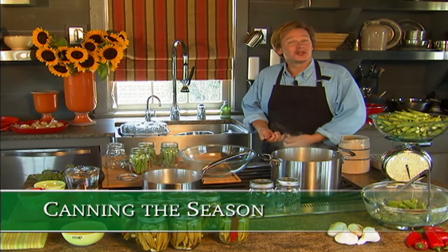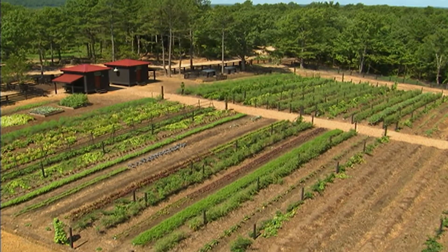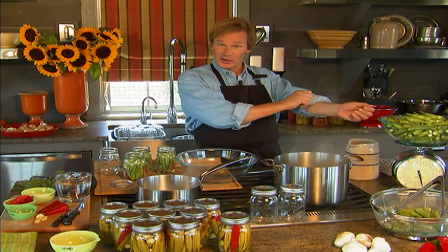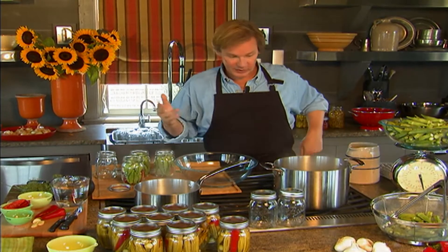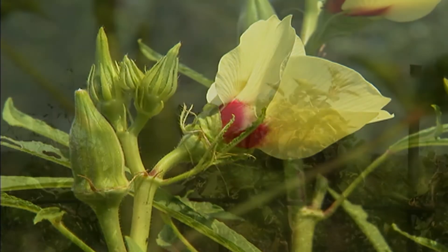It's hard to believe how many vegetables are coming out of the vegetable garden right now. Some vegetables perform better in the heat, and nothing likes it hotter than okra. Today Allen is making pickled okra — canning it as a delicious way to enjoy okra well into the fall, winter, and next spring. Okra is easy to grow; the plants are beautiful with big yellow flowers, and it's actually the seed pod that we eat.